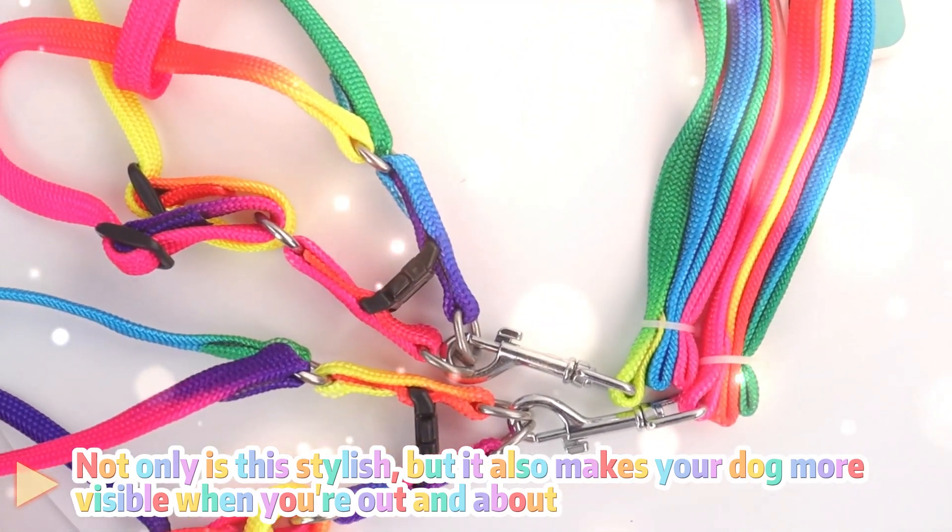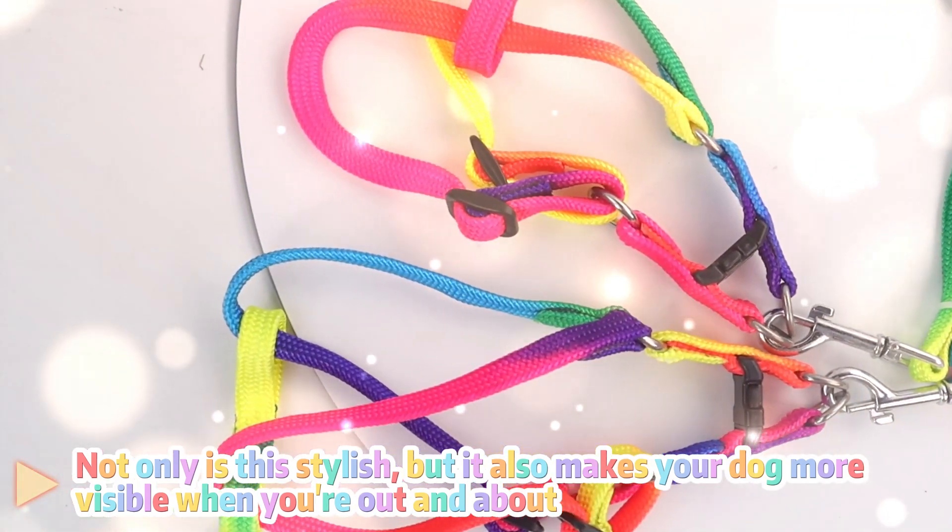Not only is this stylish, but it also makes your dog more visible when you're out and about.